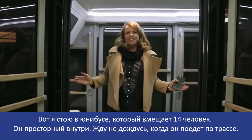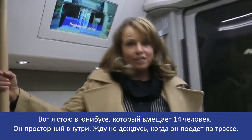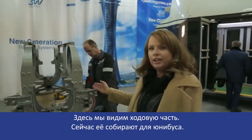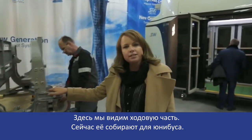I'm actually standing in the uni bus that can hold 14 people. It's huge inside. I cannot wait to see these operating. What we're looking at here is the chassis that is currently being put together for the uni bus.